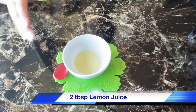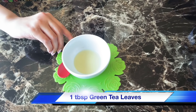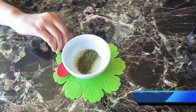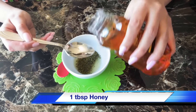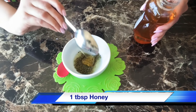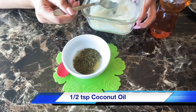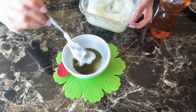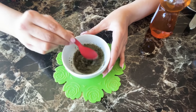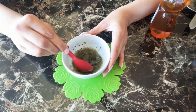Coconut Beauty Mask for radiant skin. I have taken 2 tbsp of lemon juice, and I am adding about 1 tbsp of green tea leaves, 1 tbsp of honey, and 1 tbsp of coconut oil. This mask is very smooth and detoxifying. Because of honey, the skin becomes very radiant and glowing.